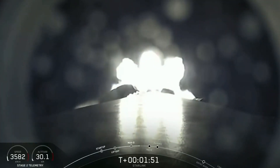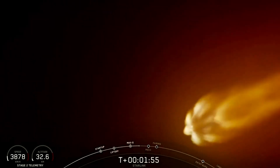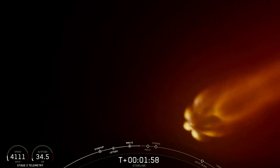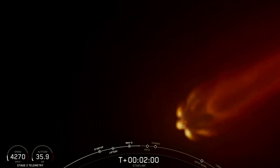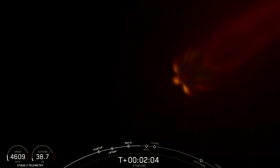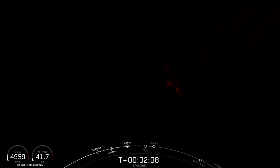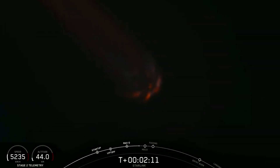Stage Separation is where the first stage separates from the second stage, with the first stage making its way back to Earth and the second stage taking our satellites to their targeted orbit. And then finally will be SES-1, which is Second Engine Start, with that Merlin Vacuum engine lighting up and taking those satellites to orbit. The vehicle is following a nominal trajectory.